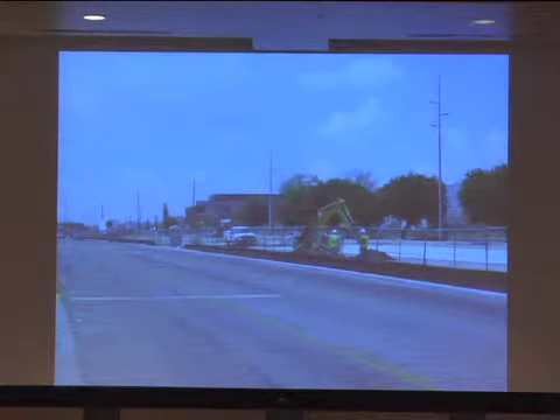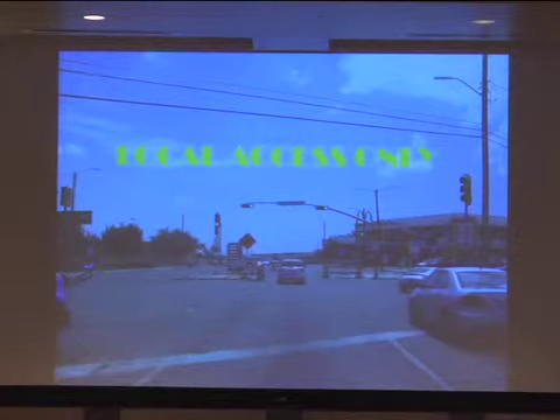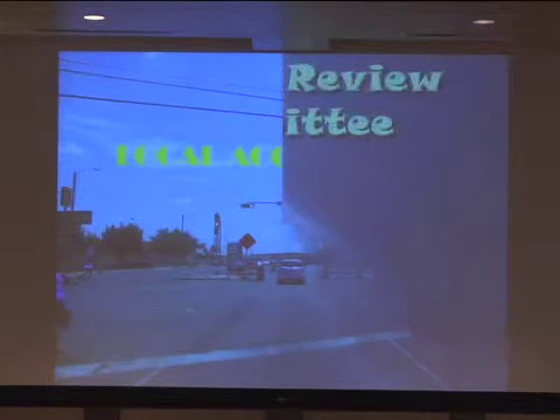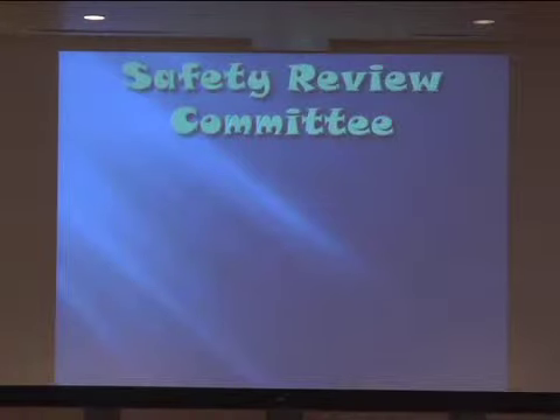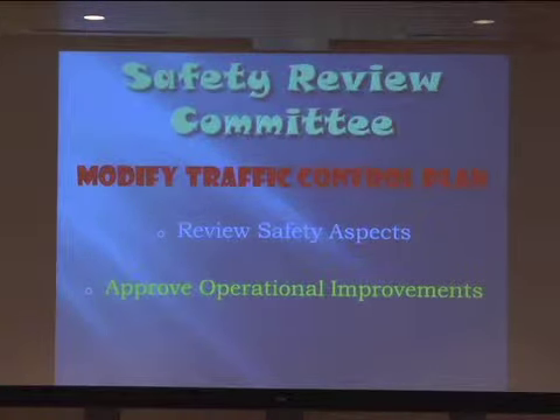We have a project in El Paso that builds the main part of the road inside the median, so you totally close off traffic from the work zone. You can see the intersections are totally closed off with no access allowed to the project, yet you still provide access to businesses with local access only signage. We also have a safety review committee in our district for occasions where you want to modify a traffic control plan — it helps review the safety aspects of that change and provides implementation concurrence from a liability standpoint.